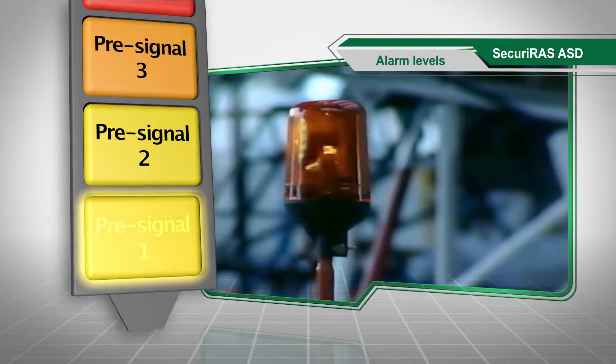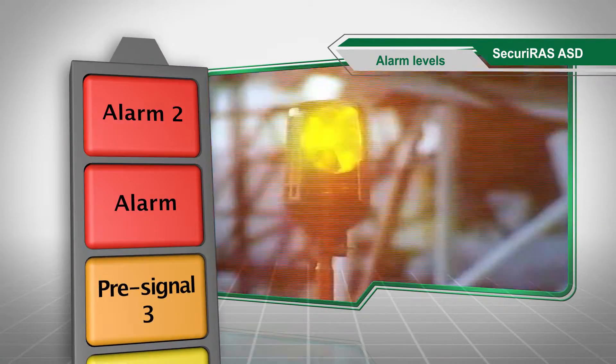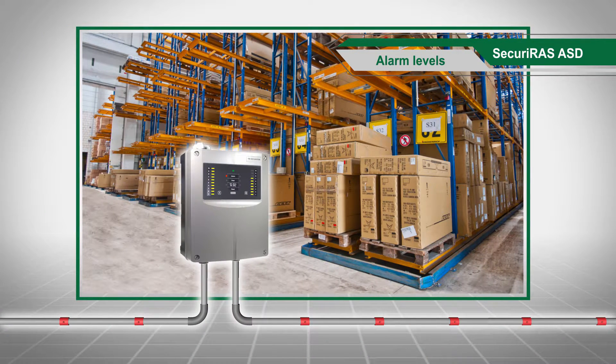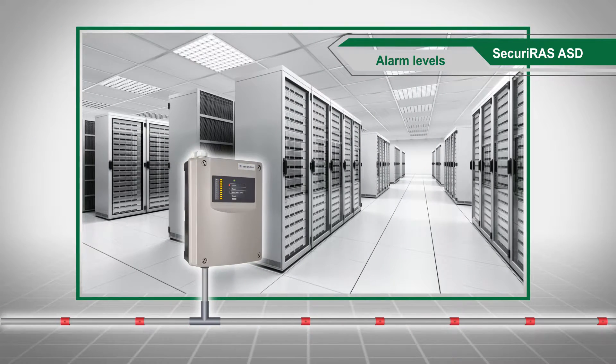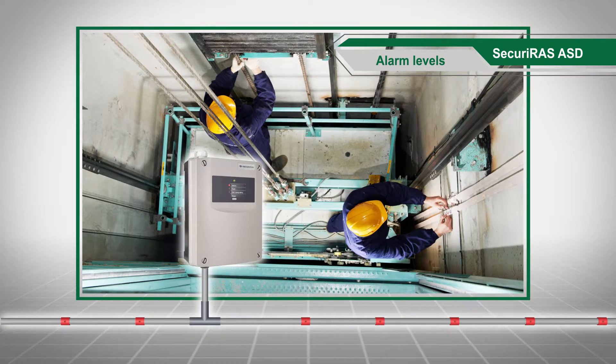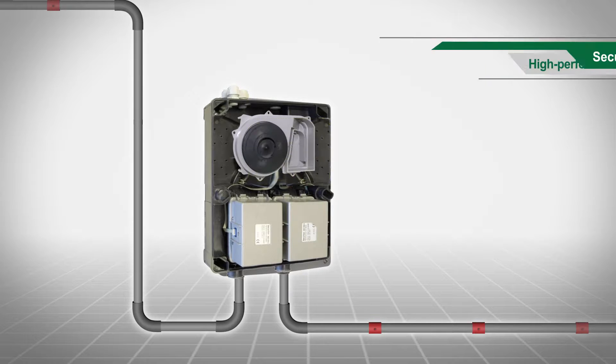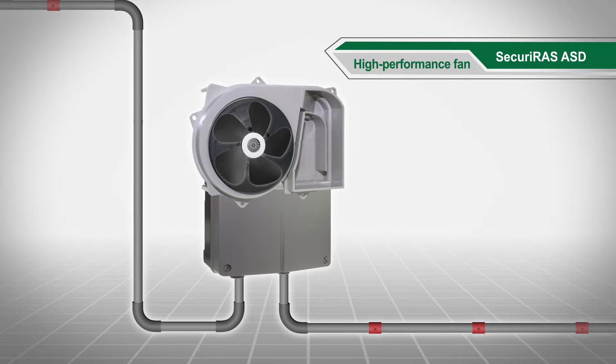Up to five alarm levels can be programmed, making it possible to realize optimal protection designs — for example in high bay warehouses, computer centers and lift shafts. Another critically important component of aspirating smoke detectors is the high performance fan, the lungs of the system.